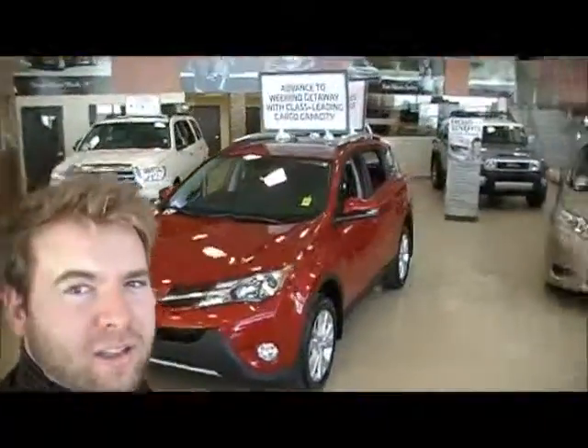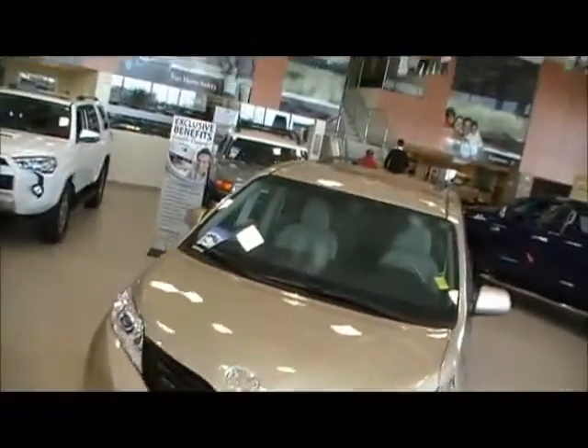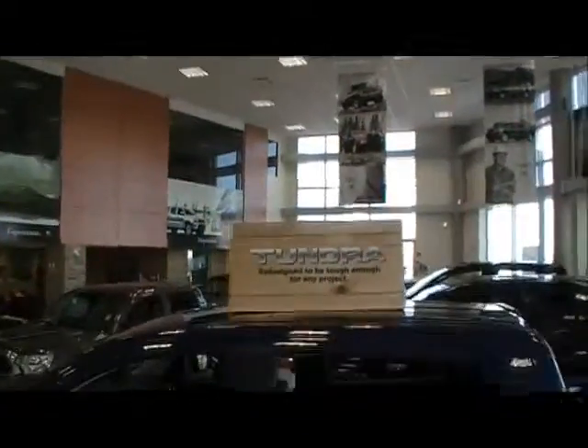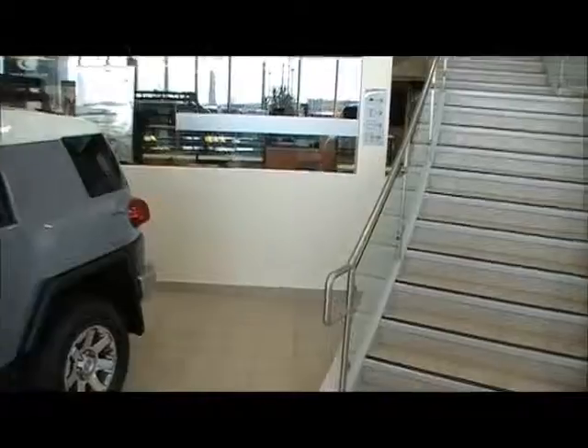This is the new showroom here at the location in the Northwest. We've got this fancy staircase that goes up and over to the right. We're able to hold about 30 vehicles in the showroom, which is great for a cold day when you don't want to go outside to look at vehicles — most of them are in here.